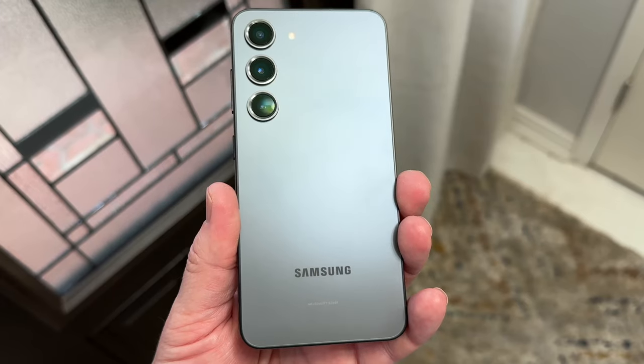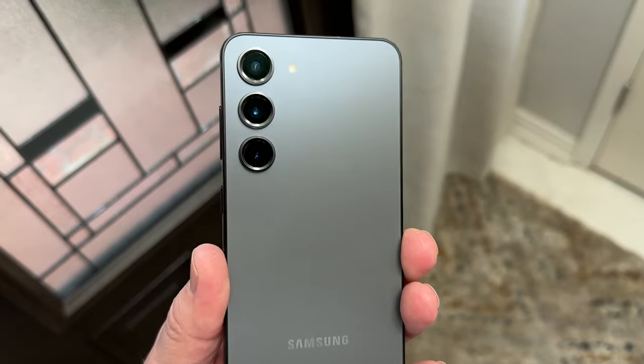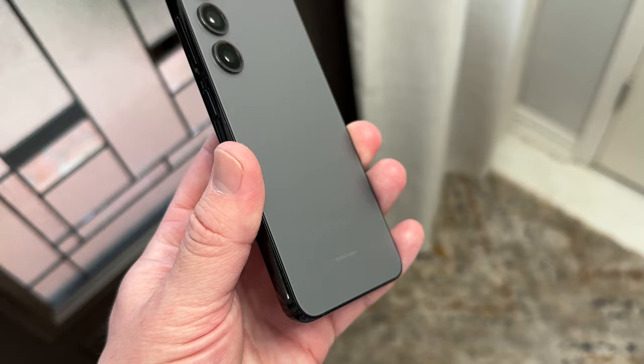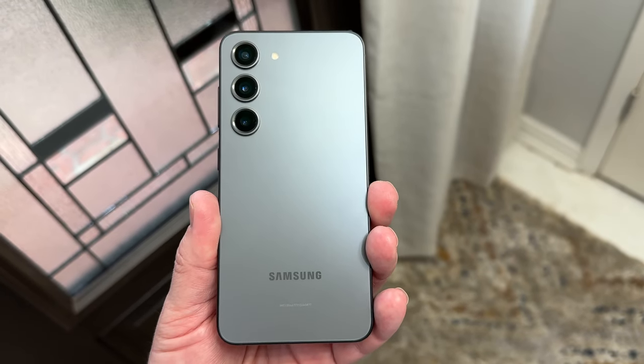My S23 is finally here, and this is the graphite color, and I think that it looks absolutely fantastic. The pictures on the website did not do it justice, so I'm glad I got it.